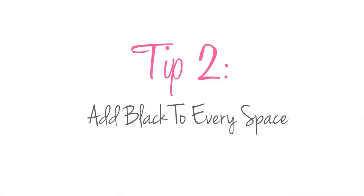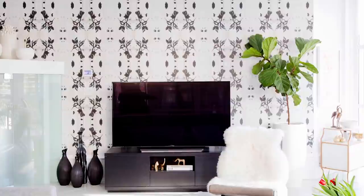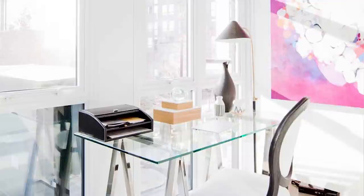Tip number two is add black. Black really grounds a space and every room needs some black in it. What we did in this condo was add a beautiful wallpaper to kind of mask the ginormous TV that the clients had, and it's got beautiful black to it. We also added black in the accessories and in a little bit of the trim of the chair, and it really grounds the space and adds that finishing touch.